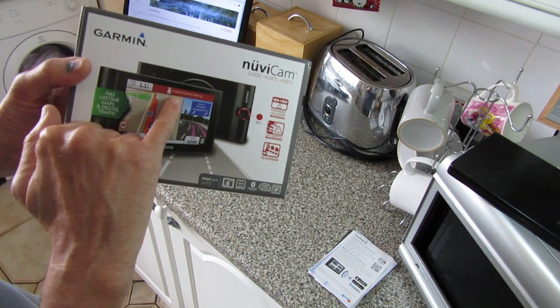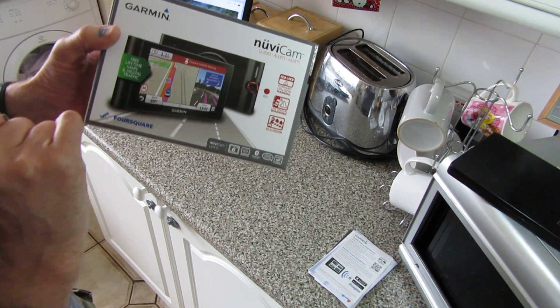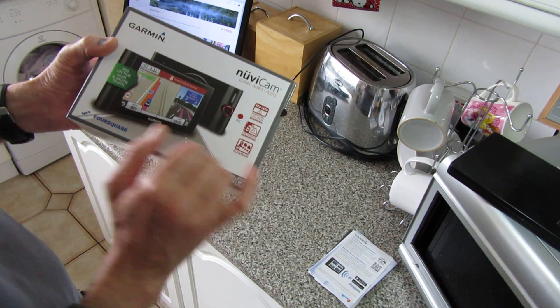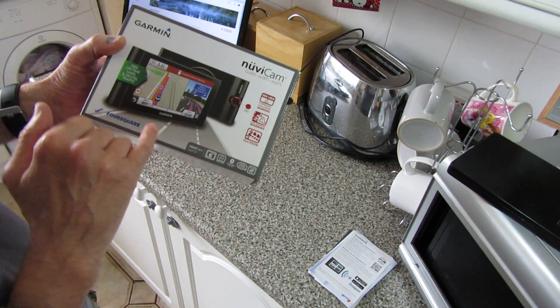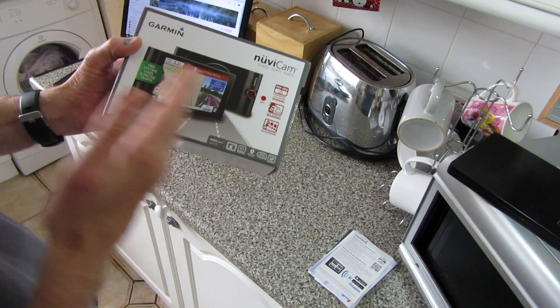I use it for finding people's houses, traffic, being stuck in traffic jams, and going to different addresses. I need a GPS which is going to be reliable. One thing it's got is a forward collision warning, which is a bit of a gimmick but it actually works.